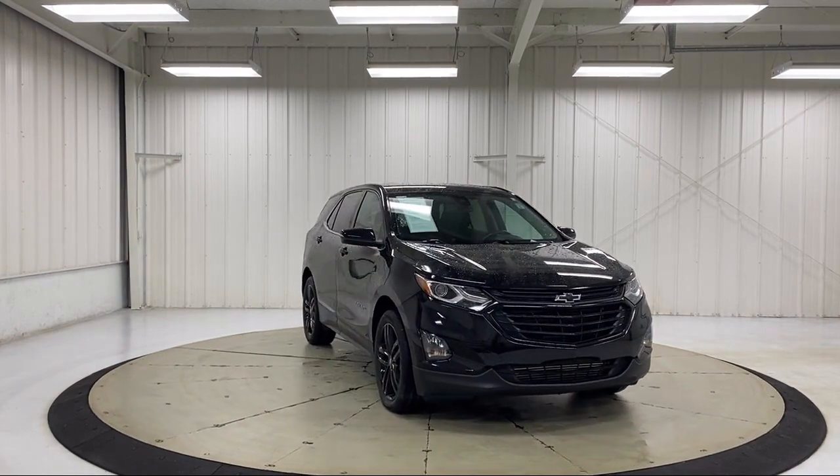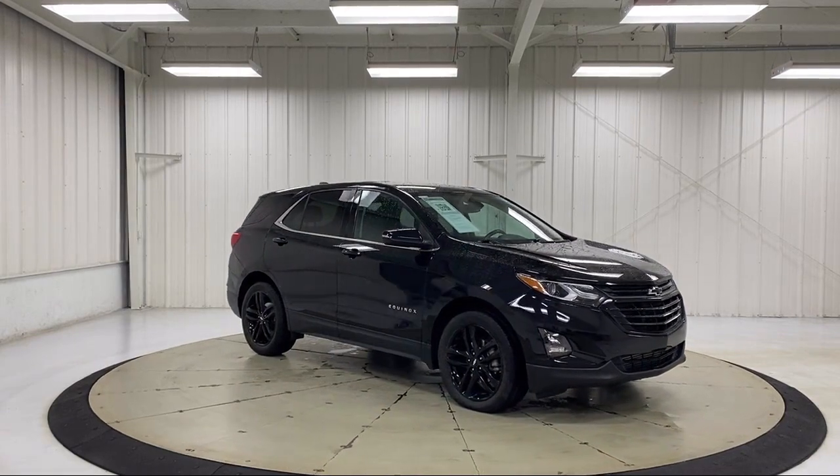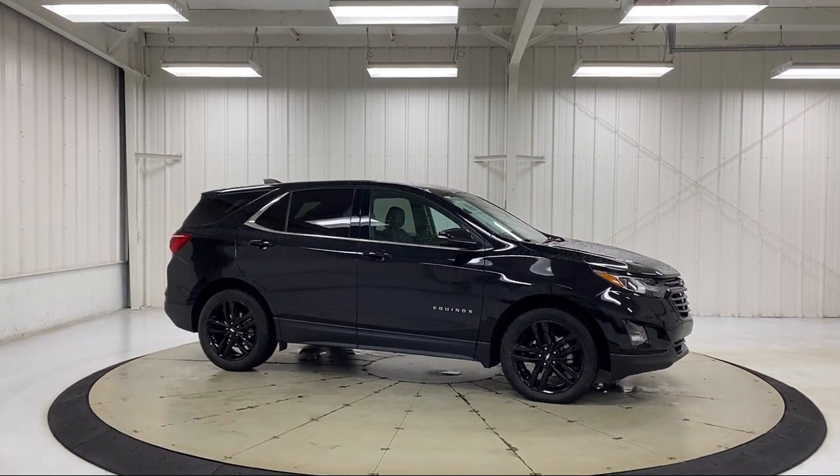It also features heated door mirrors, Bluetooth smartphone integration, Sirius XM satellite radio, and the driver confidence 2 package, and has less than 20,000 miles on the odometer.